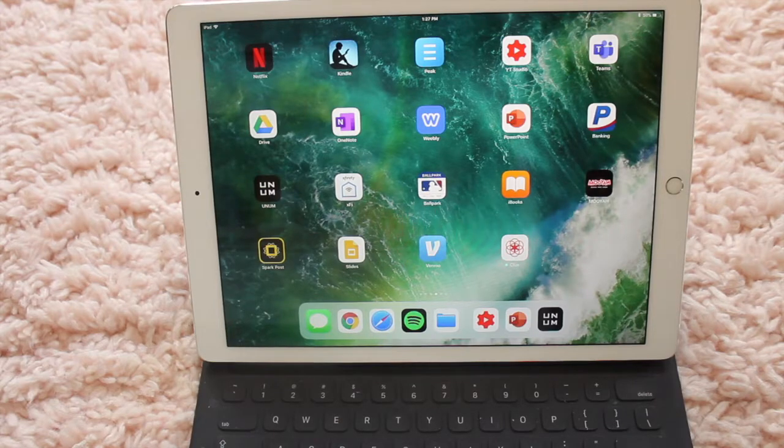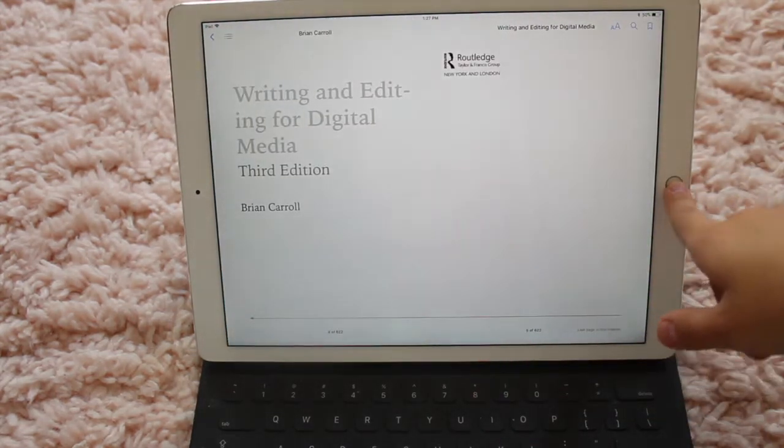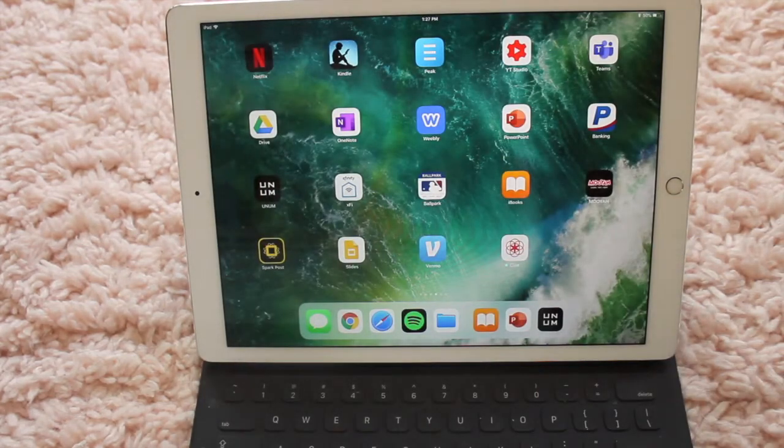Next up, I have the Ballpark app. I got that when my friend Ariel and I were going to a Red Sox game and I bought a ticket off of there — I could probably delete that. I also have the iBooks app. I used to download textbooks on here, which I definitely recommend. E-textbooks are not only less expensive but also easier to carry.